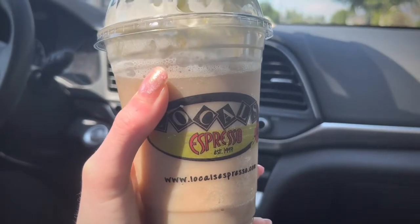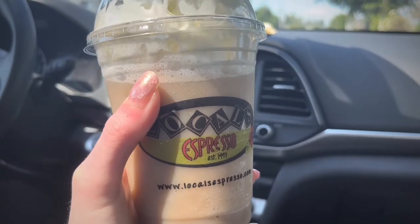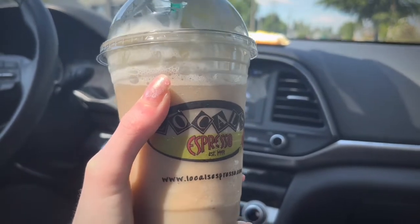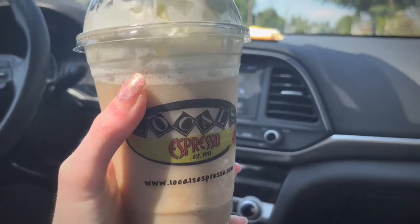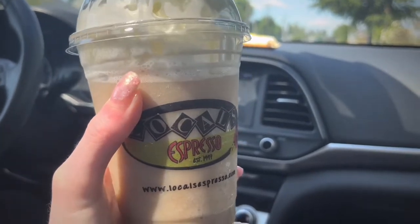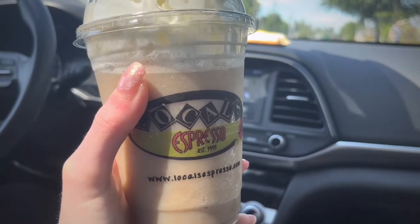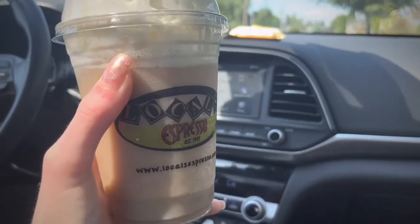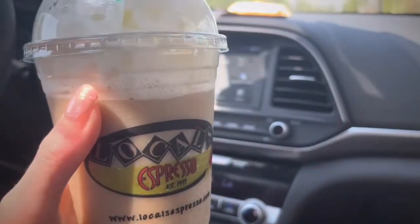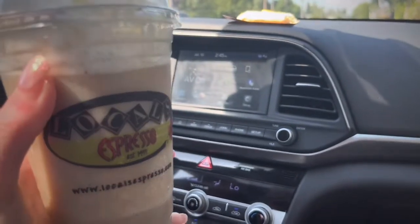I'm going on a trip pretty soon — I'm not going to tell you where yet, keeping it a surprise until I do the videos. This video will probably come out before my trip videos, so stay tuned for those. I'm really excited, it's summer! Be sure to give this video a thumbs up if you're planning to try here or if you've tried any of our other coffee stands. Bye, see you guys next week!